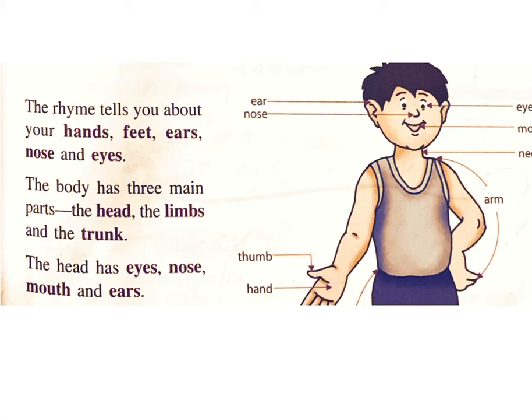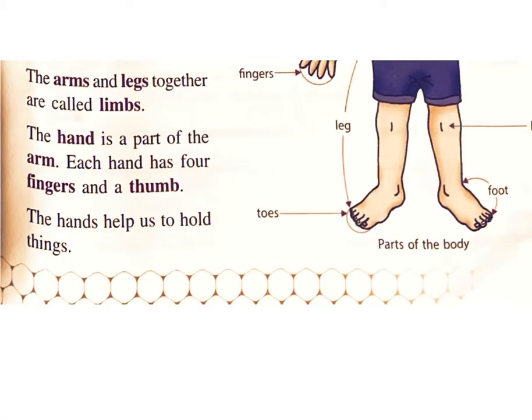The head has eyes, nose, mouth and ears. The arms and legs together are called limbs. The hand is a part of the arm. Each hand has four fingers and a thumb. The hands help us to hold things.